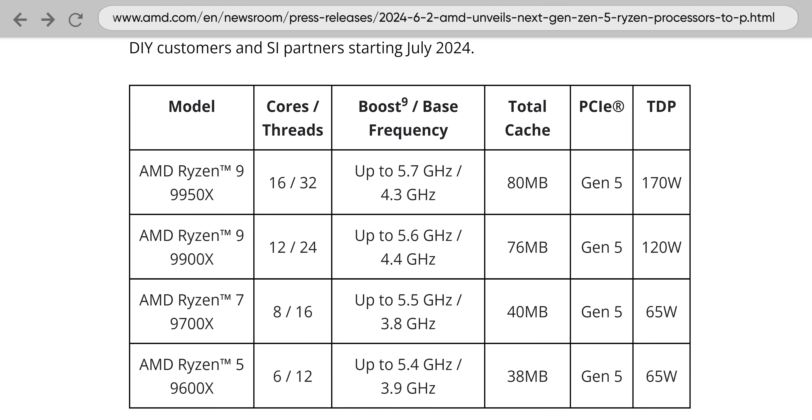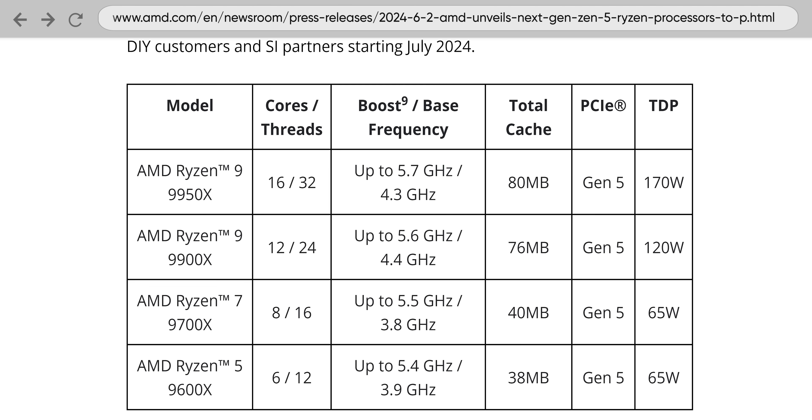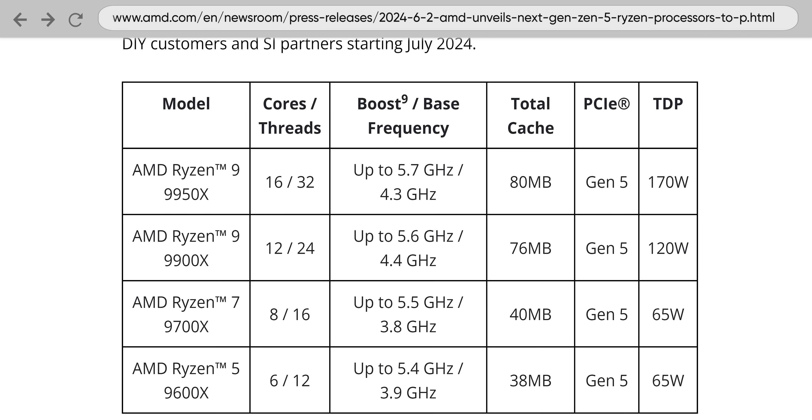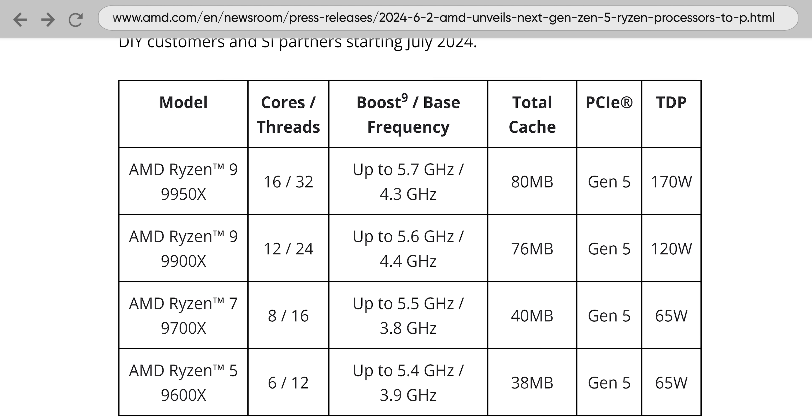The launch lineup will be fairly similar to what we've seen in the past — two 9 series models, a 7 series and a 5 series, with the core counts also being the same, but with lowered TDPs outside of the very top-end 9950X. This makes sense considering Zen 5 is on a smaller process node than Zen 4. But there's something on the laptop side that's significantly different from what we've seen from AMD before.